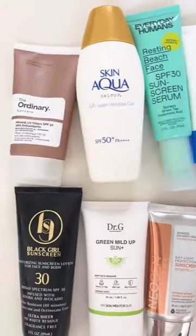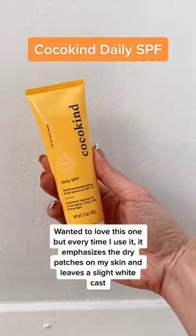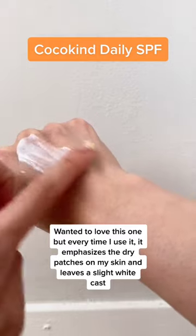Rating popular sunscreens part one. I wanted to love this one, but every time I use it, it emphasizes the dry patches of my skin and leaves a slight white cast. Plus, it's pricey for the size. Two out of five.